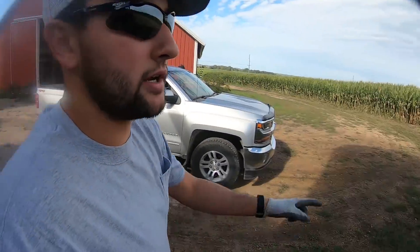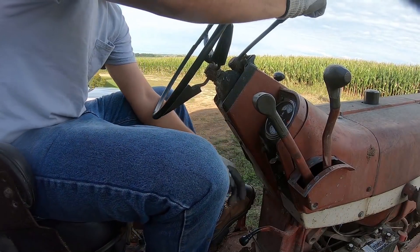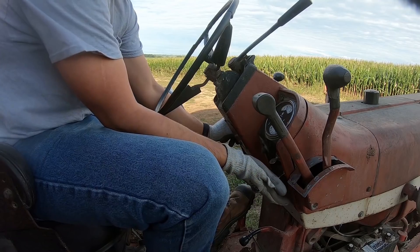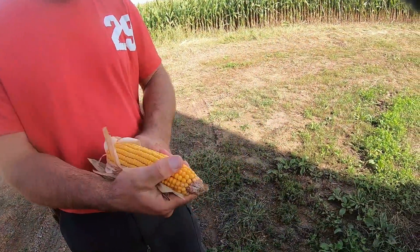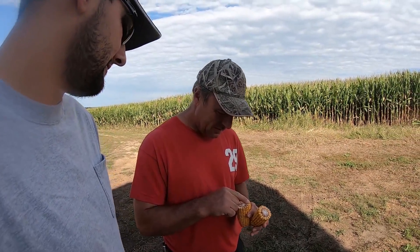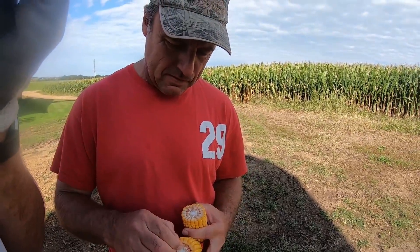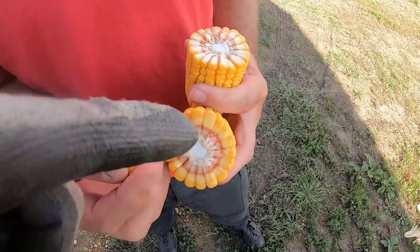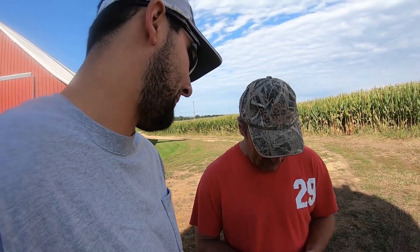My dad's actually going to pull an ear — this is Jerry's first field we planted and we're kind of curious to see if it's black-layered or not. It looks about 36 in length, around 18 around. It's just starting to form the black layer — you can see just a little bit there. So this could probably be chopped whenever he wants it to, maybe tomorrow or the next day.